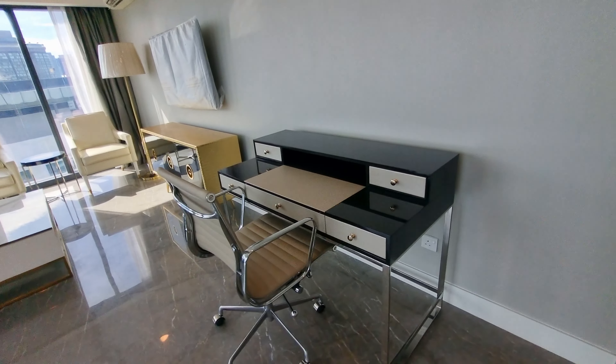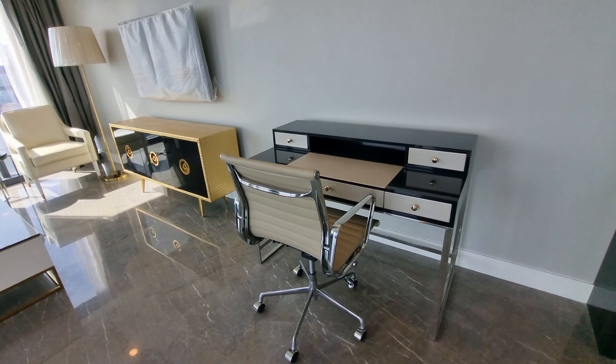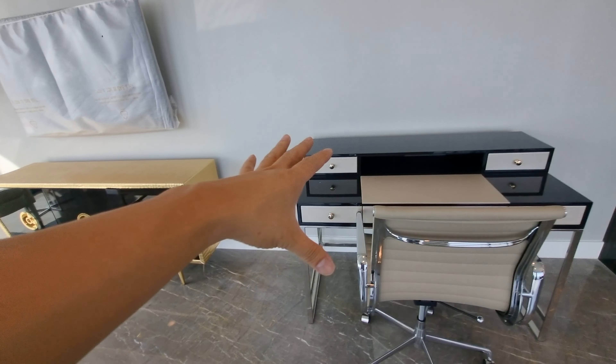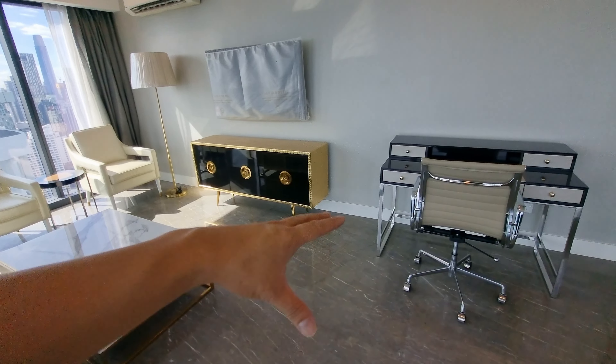There's also an office table here. Ultimately, this is still a SOHO unit, not a condominium per se — it's commercial title. If you look at the brochure, it doesn't label this as a 'living room' — the whole space is technically listed as an office area.